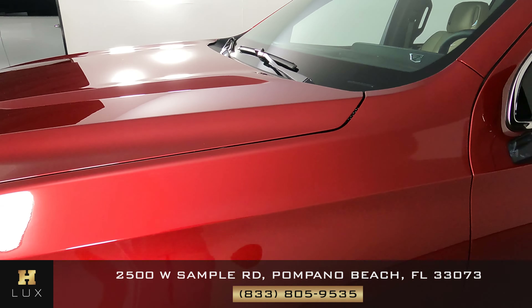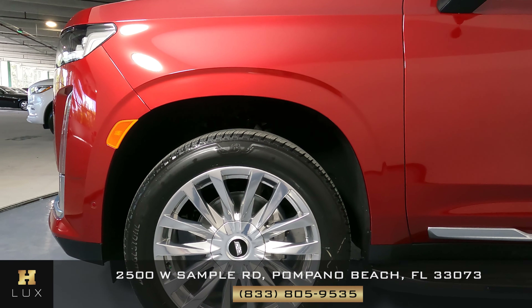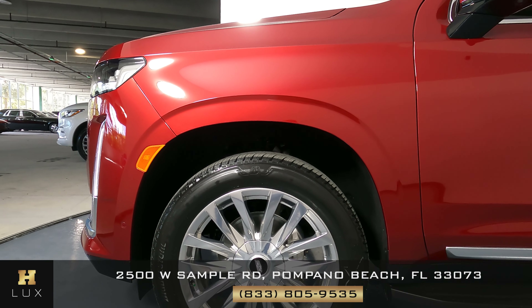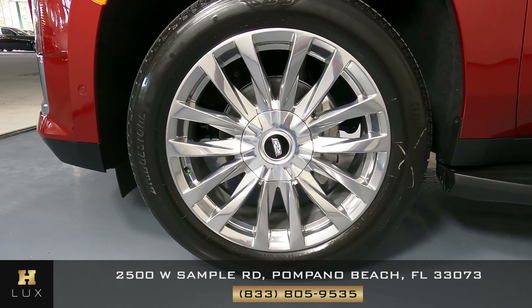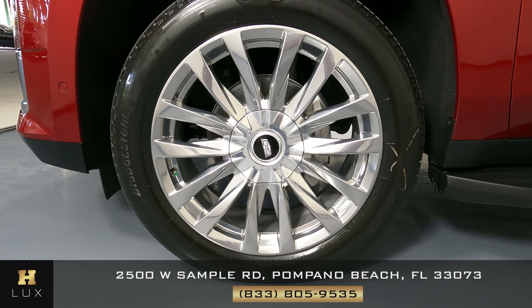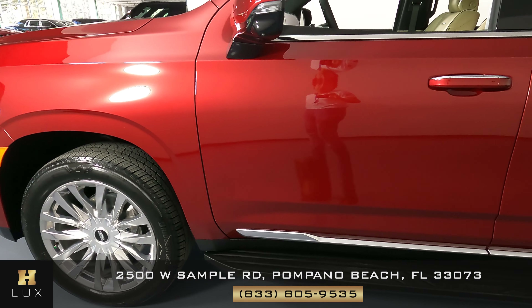The hood seems to be in excellent condition as well. Moving on to the driver's side of the vehicle, starting with this panel — everything's looking good. This is basically a brand new car. Let's move on to the wheel, which is in perfect condition with no sign of curb rash or any other kind of damage. Now let's take a look at the doors.